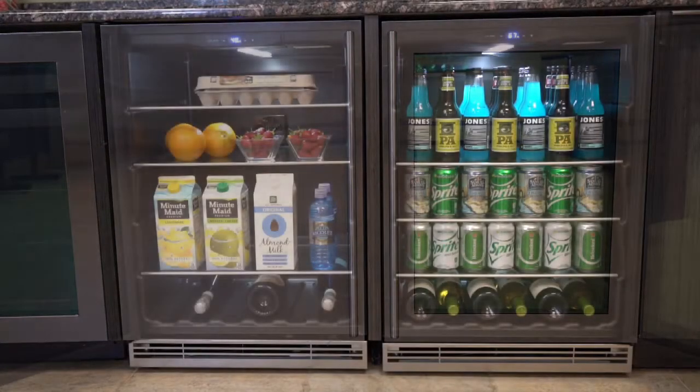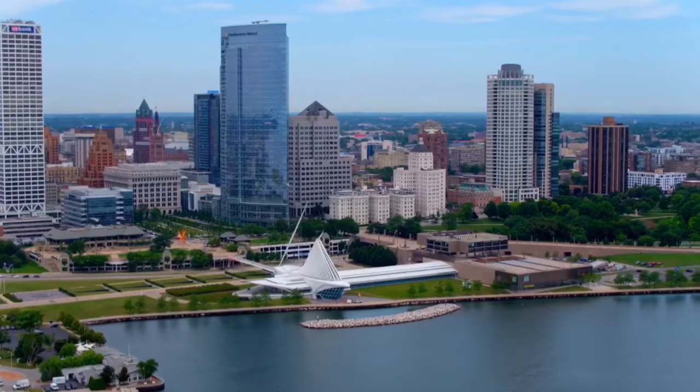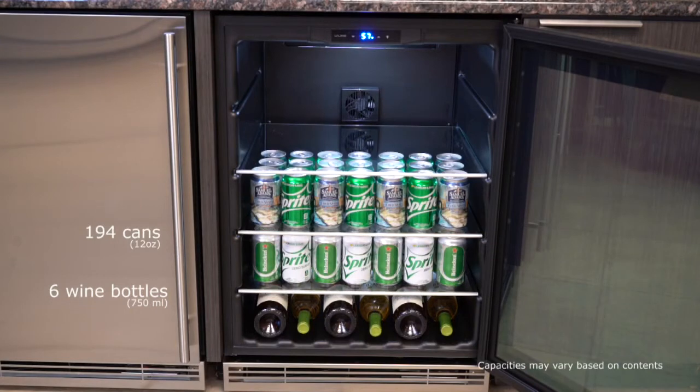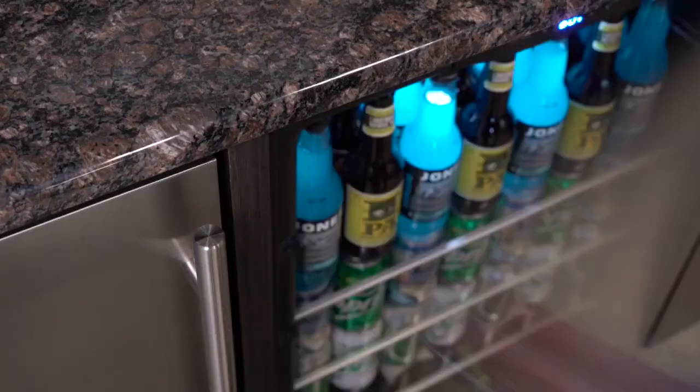The HBV024 is our most affordable 24-inch beverage center and the perfect choice when looking for a quality product built right here in the heartland of America. Designed to store a combination of wine, beverages, and everything in between, this beverage center installs beautifully into cabinetry or in freestanding applications.